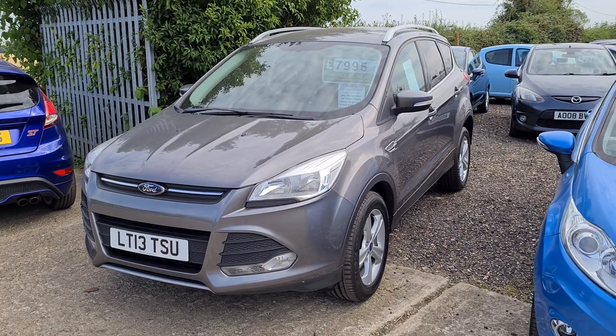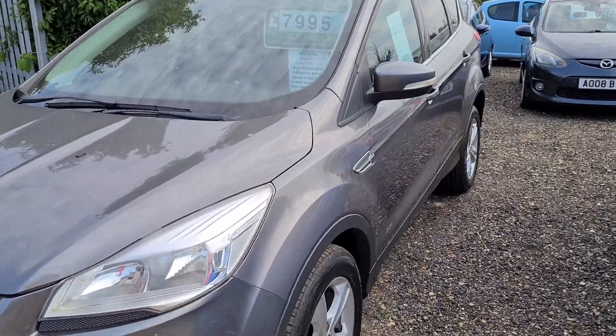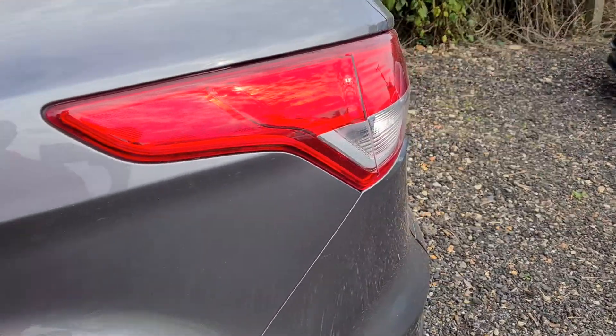It's at 109,000 miles and has a full service history. This vehicle will come with a new cam belt kit, a major service and a full MOT. It's in very good condition for the age.